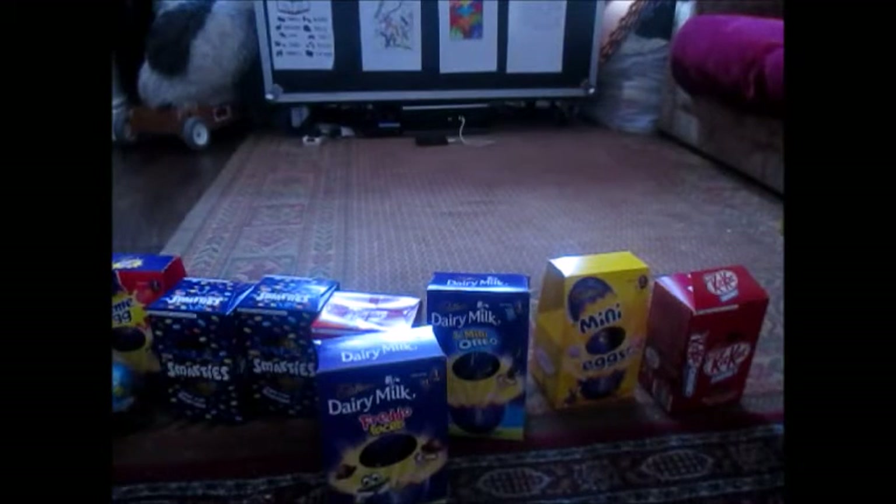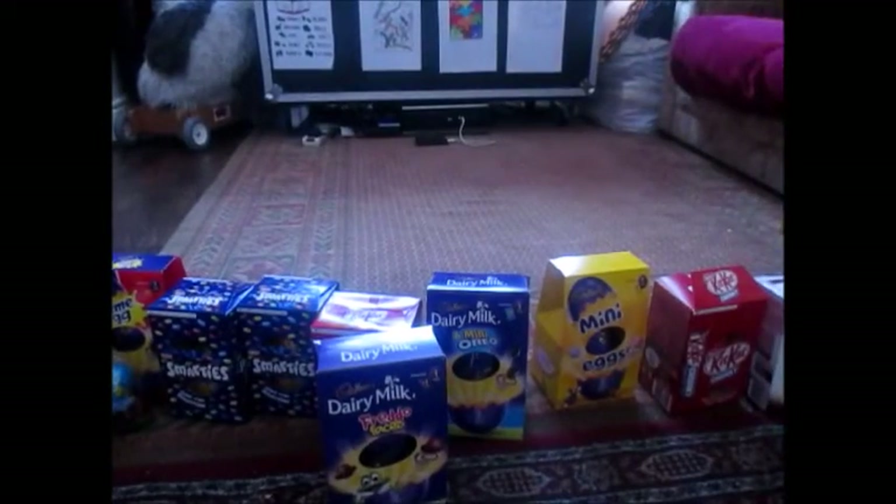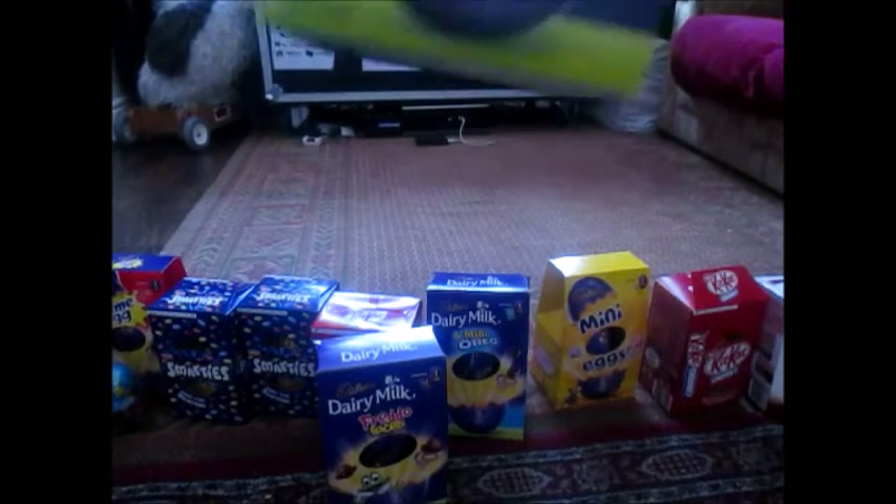There's a KitKat one, and then this one is an Aero one which has little Aero bubbles inside. And last but not least, a little bit of a taste — we have the Dairy Milk Buttons.